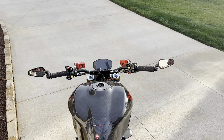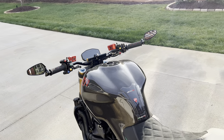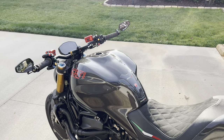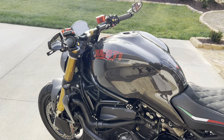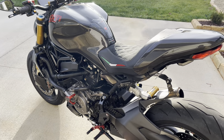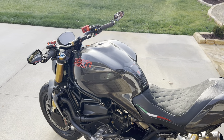Thanks for watching, I'll catch you guys on the next one. Continue to dream your life and live your dream. Look at this beautiful bike — oh my gosh. All right guys, I'll catch you in the next one, peace!